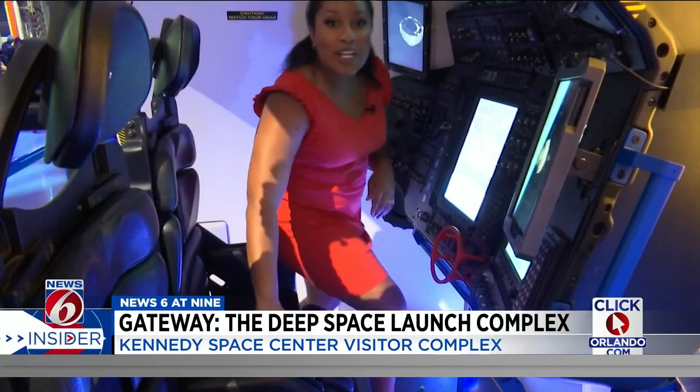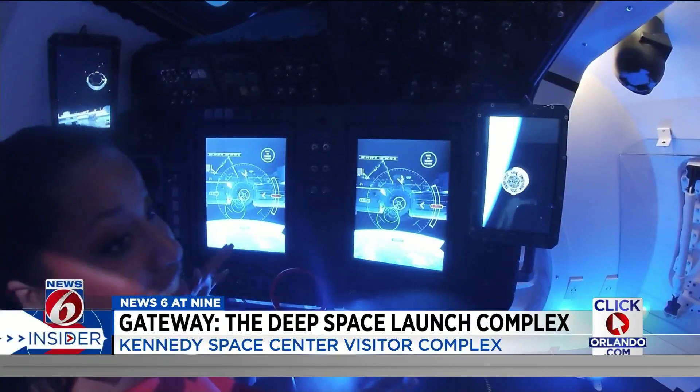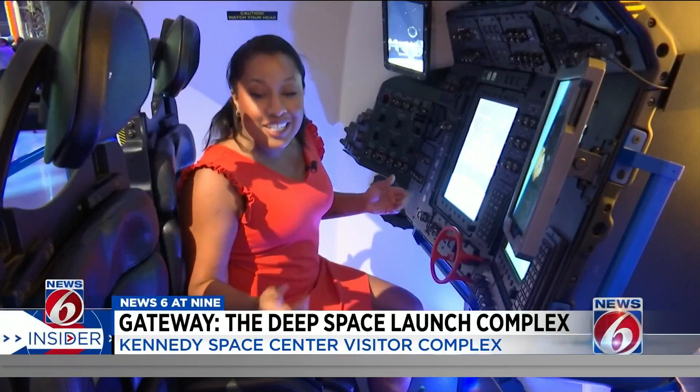You could sit in the cockpit of a Boeing Starliner. This is a full-scale exhibit to give you an idea of what it's like to be in space.